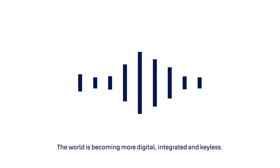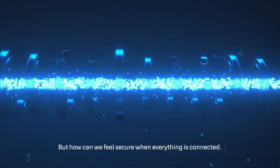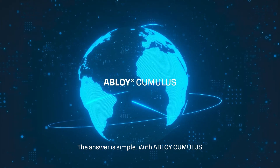The world is becoming more digital, integrated and keyless. But how can we feel secure when everything is connected? The answer is simple, with Abloy Cumulus.